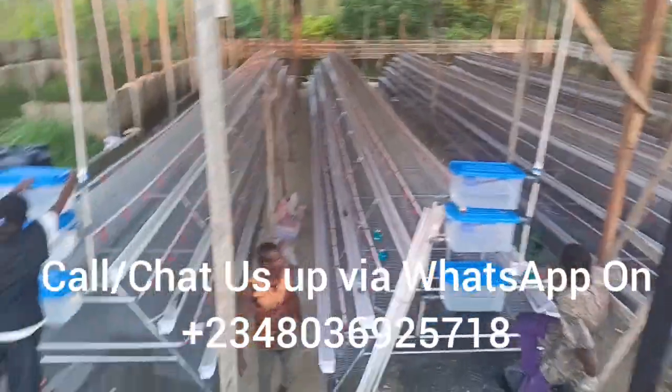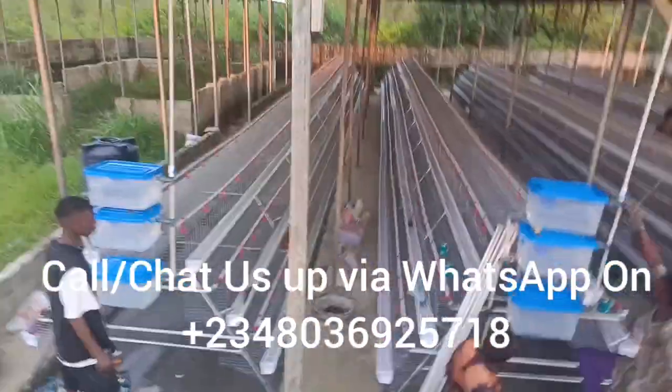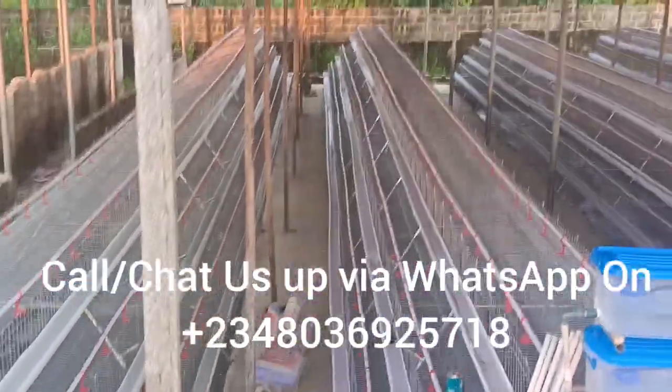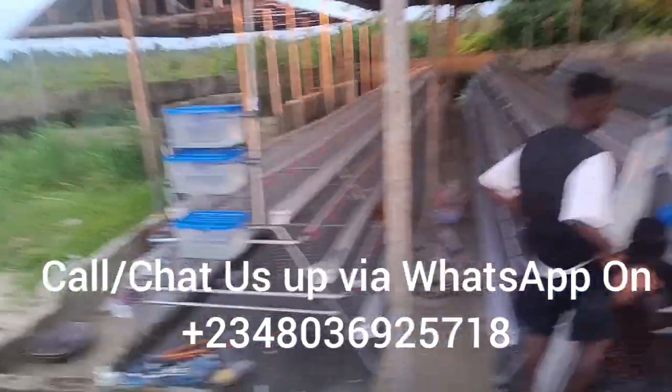These are affordable battery cages designed to suit customers' needs in different dimensions. We have them on three tiers, we have them on four tiers. We design according to customer specification.